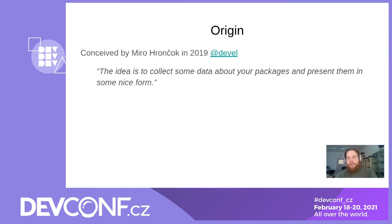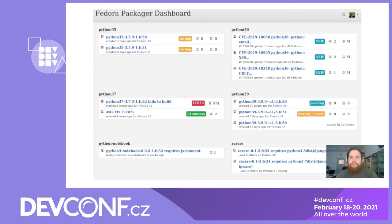It all started as an idea by Miro Hrončok, proposed in December 2019 on the DevList. He scouted interest for a landing page of sorts for Fedora Packagers, where he would collect some data about the Packagers and present them in a reasonably structured fashion. He also attached a mockup to the email, so you can now feast your eyes on the original.